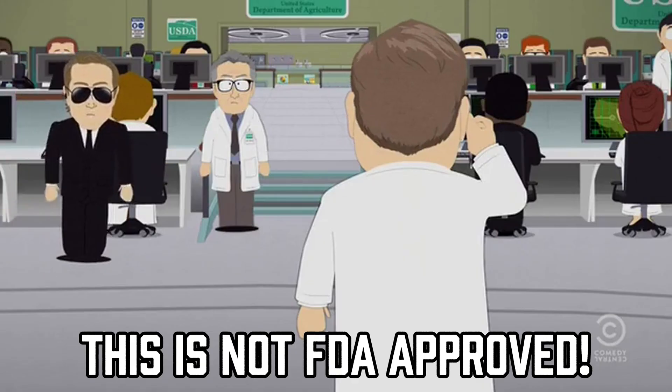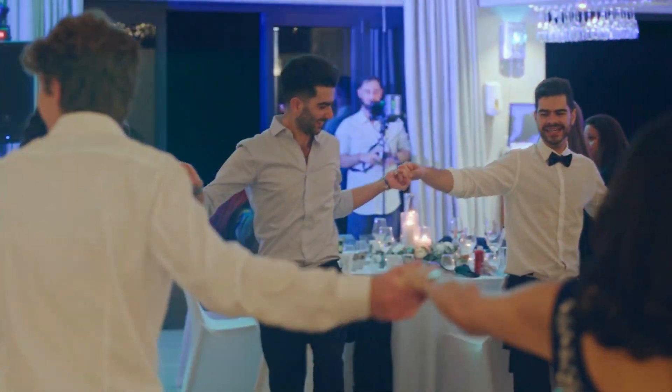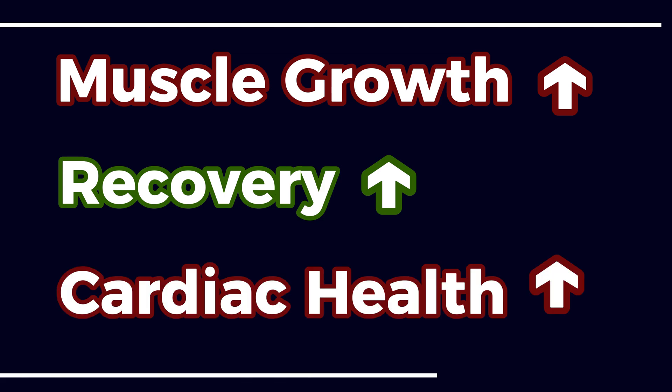It never made it to full FDA approval, but it has remained popular in research circles for its potent effects on muscle growth, recovery, and even cardiac health.